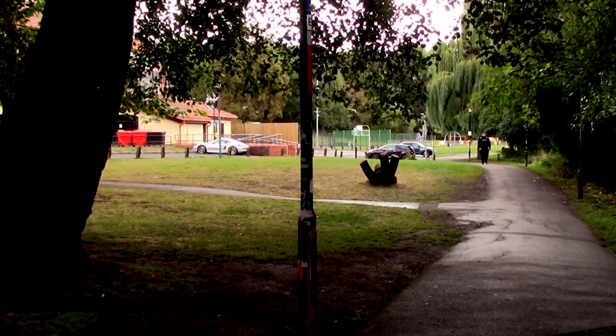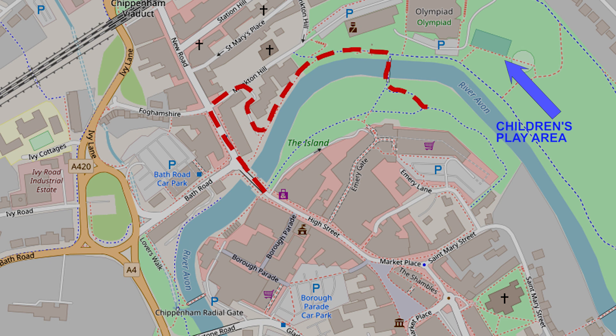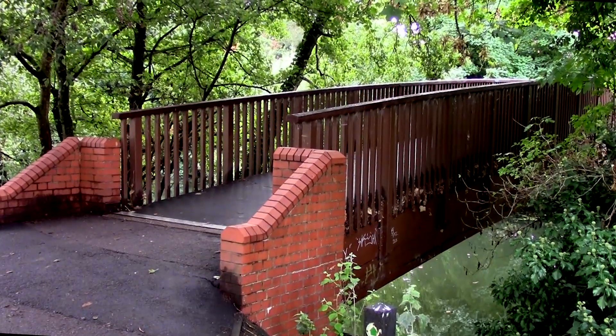Continuing along the path, the children's play area can be seen in the distance. I then came to an attractive bridge over the River Avon.